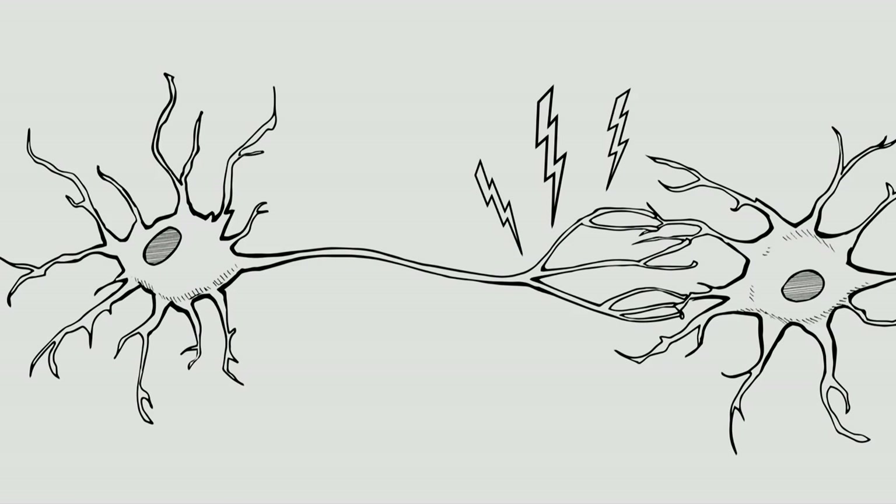Our nervous system evolved because it is electrical — it's fast — so we can quickly respond to stimuli in the world and move if we need to.